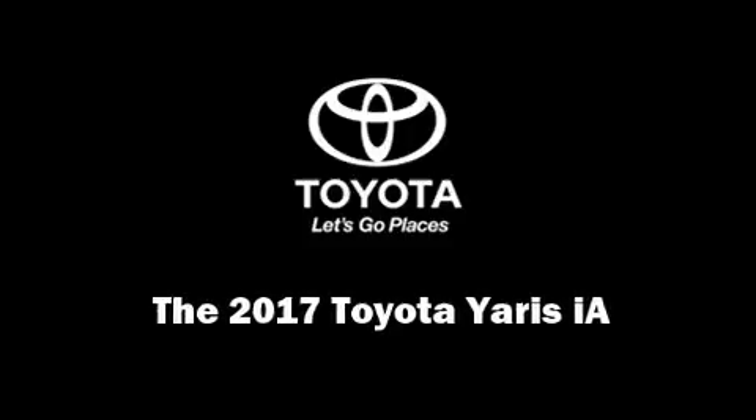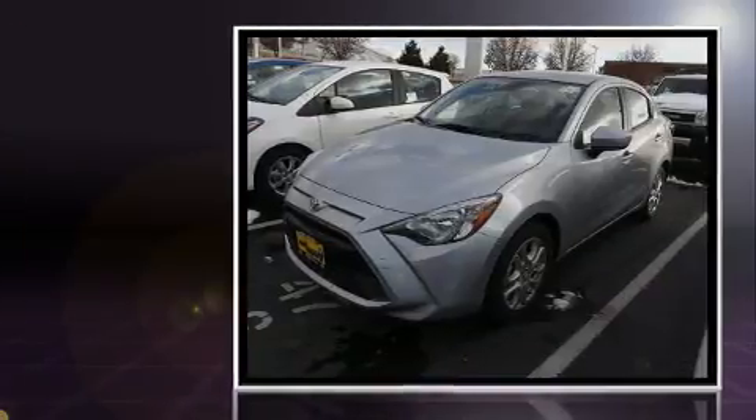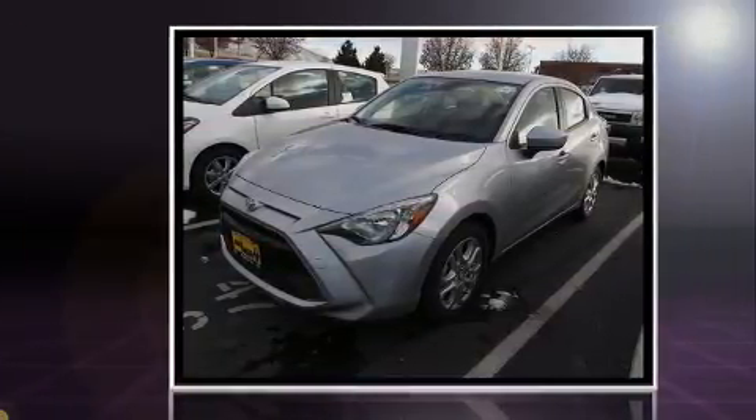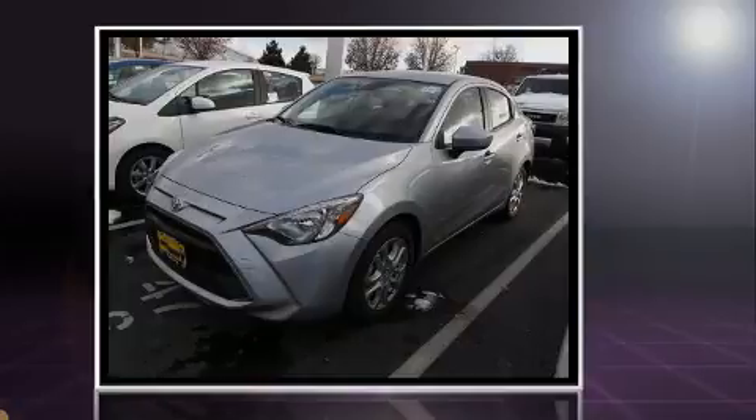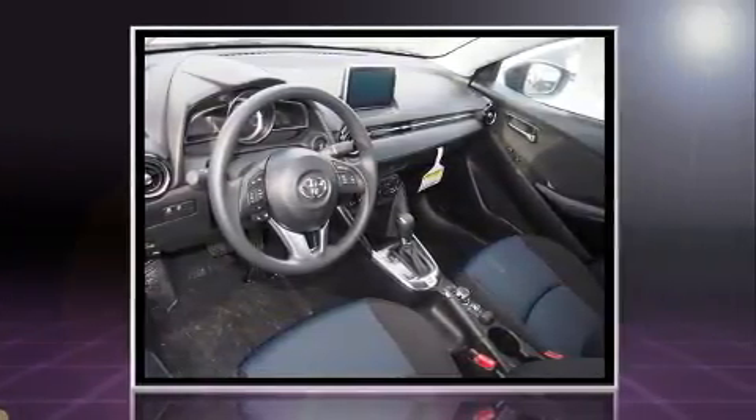Introducing the 2017 Toyota Yaris iA. This four-door, five-passenger sedan is waiting for you to take home. It features an automatic transmission, front-wheel drive, and an efficient four-cylinder engine.